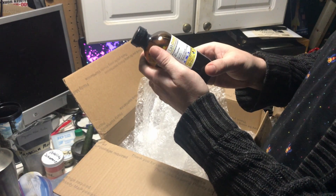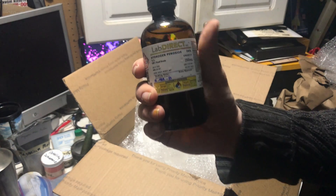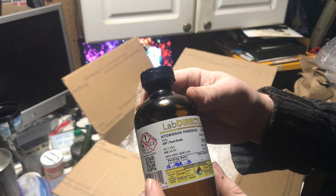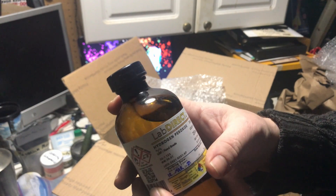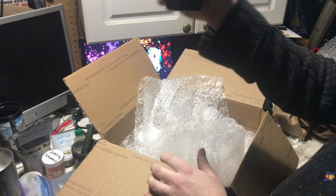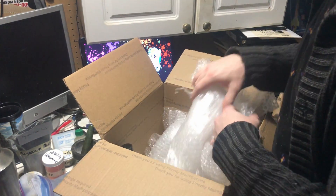Oh my goodness — I have wanted some of this around the lab for so long. It is hydrogen peroxide at 34%. Oh this is so cool. This will be going in the fridge where it's safest.